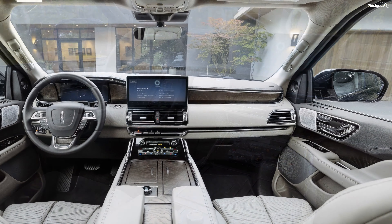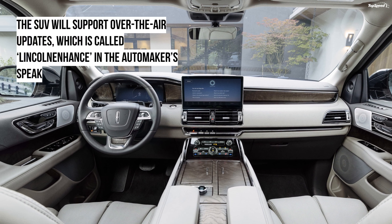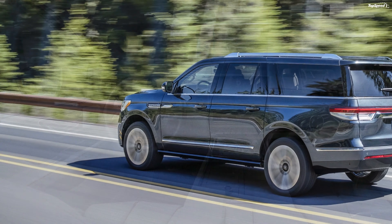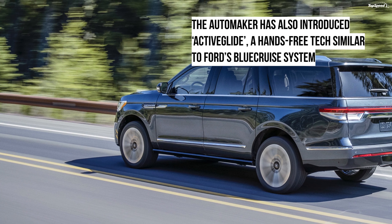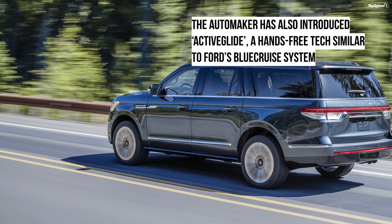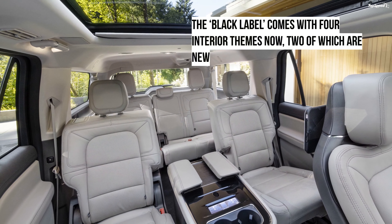The Black Label trim now comes with four interior themes in total: Chalet, Yacht Club, Invitation, and Central Park. The Navigator L offers a maximum cargo space of 120.2 cubic feet, while the standard Navigator offers up to 103.3 cubic feet of space.